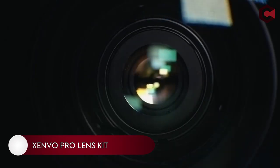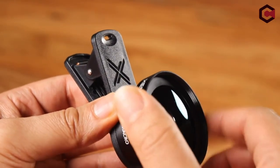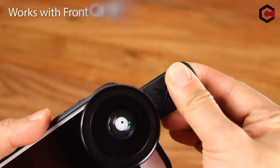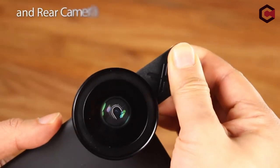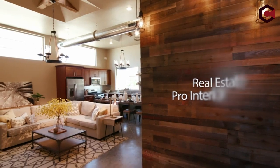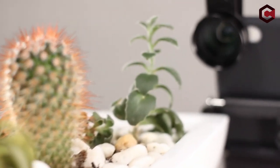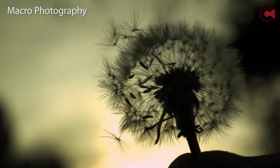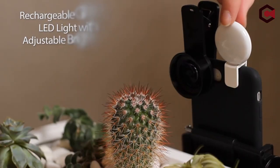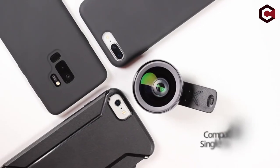Number 19: Xenvo Pro Lens Kit for iPhone. If you want a compact, lightweight, ultra-wide angle lens that you can use with your smartphone, the Xenvo Pro Lens Kit is the perfect solution. With a 45% wider field of view angle than the regular iPhone lens, it captures more of your subject without a vision-distorting effect. It's also a perfect lens for capturing travel destinations, city scapes, nature scenes, and more.